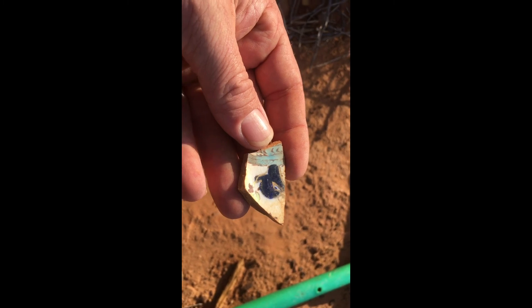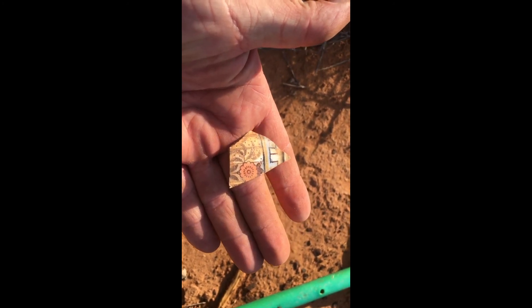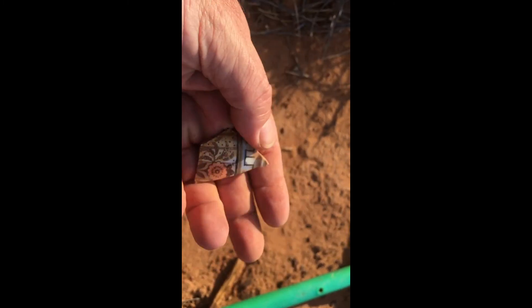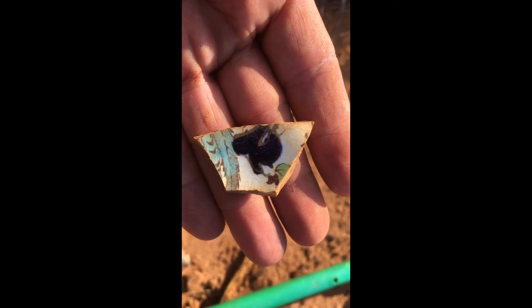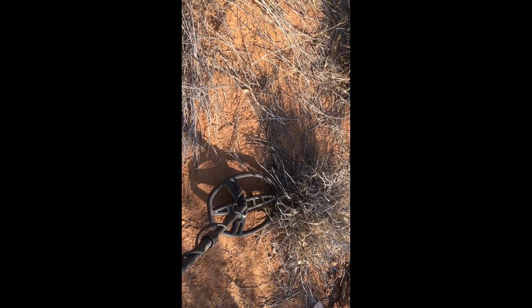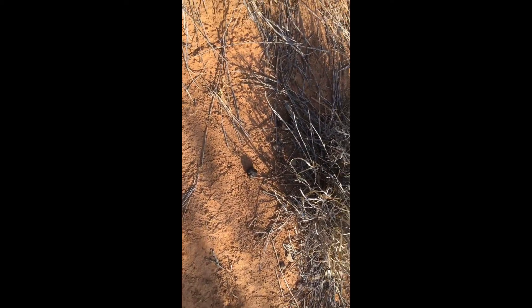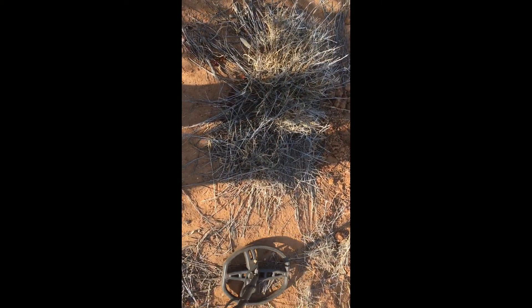The next find was a bit of a surface find, but a beautiful colourful shard. On to the next target — 77, 82. I'll have a dig and see what we find. Rusty bottle cap. Screaming 77 here.